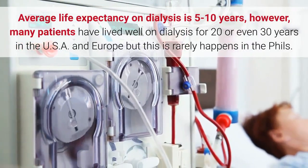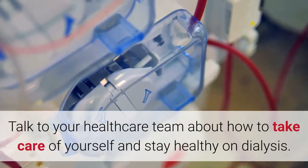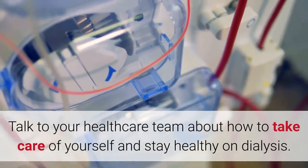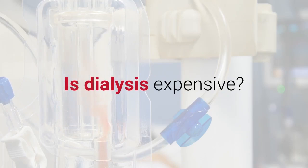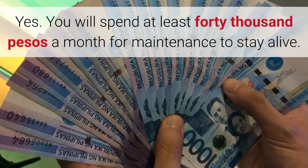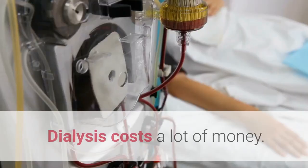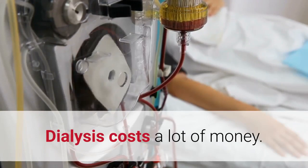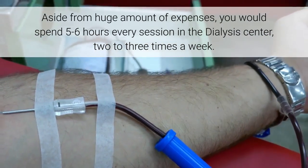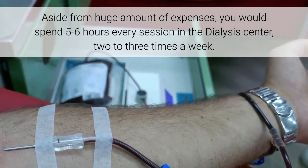In the USA and Europe, long survival is possible, but this rarely happens in the Philippines. Talk to your healthcare team about how to take care of yourself and stay healthy on dialysis. Is dialysis expensive? Yes — you will spend at least 40,000 pesos a month for maintenance to stay alive. Aside from that huge expense, you would spend five to six hours every session in the dialysis center, two to three times a week.